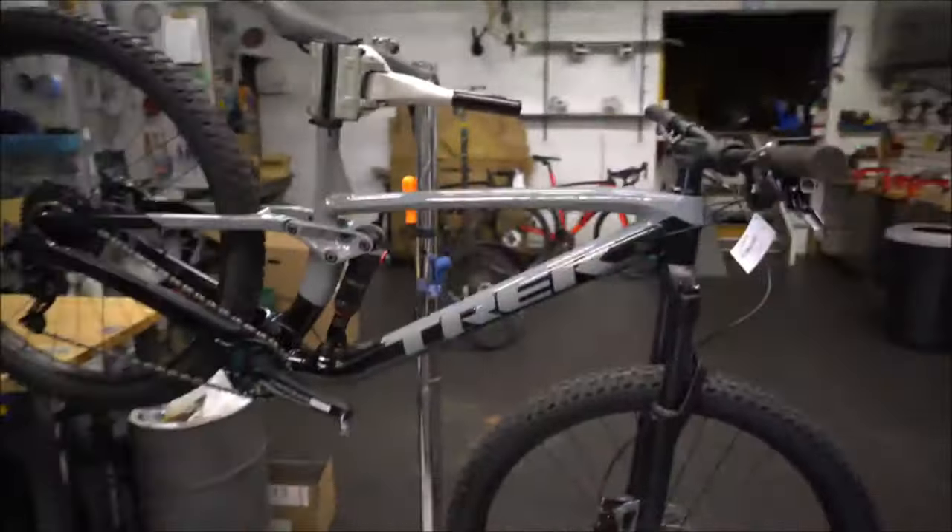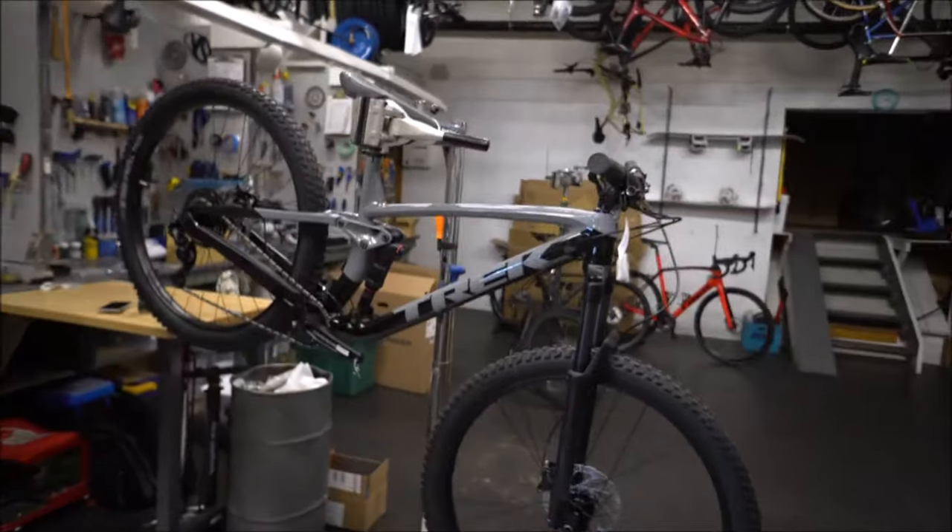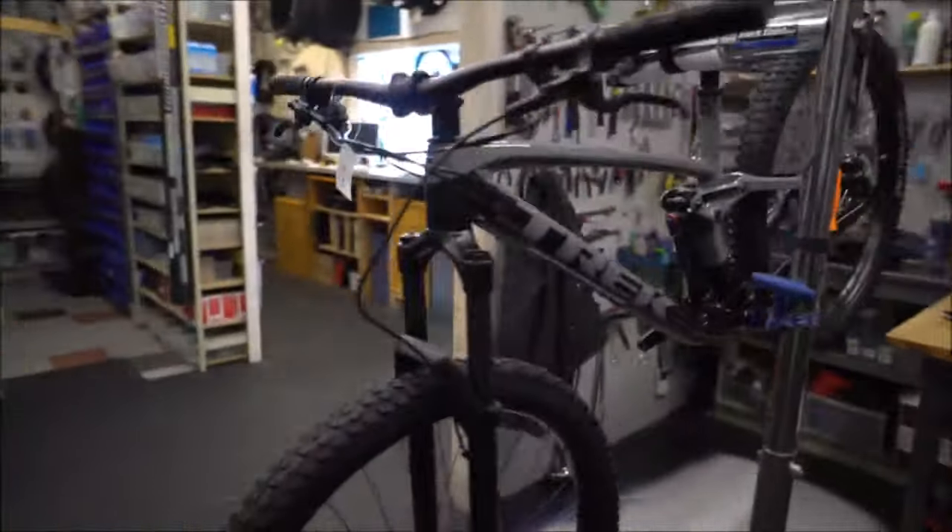We're going to do a quick walk-around on the brand new 2020 Fuel EX5. The Fuel EX5 is probably one of our most popular bikes. You spend any less money and you just don't get a worthwhile full suspension in my mind — the rear suspension is not of good enough quality that there's any point to having it. That's why I recommend the Fuel EX5.